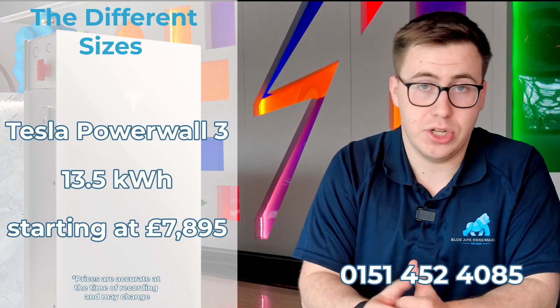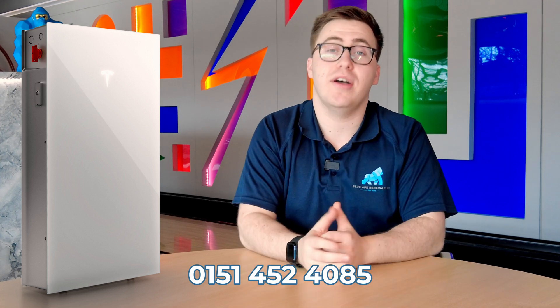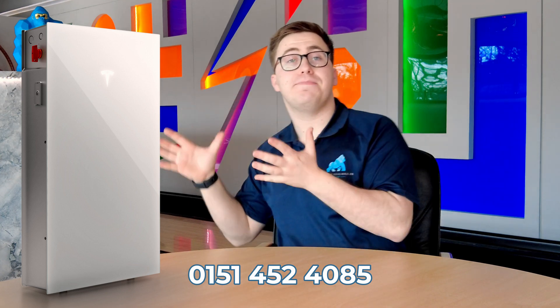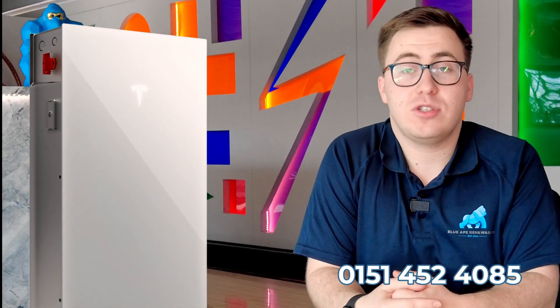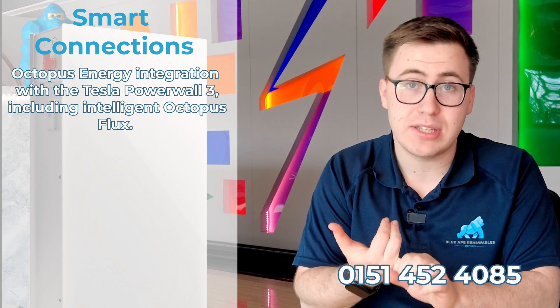The Tesla Powerwall 3 comes with 13.5 kilowatt hours of storage — that's the only size Tesla offers. It has a 100% depth of discharge rate, meaning you're using the total capacity the battery has to offer. You still need a backup gateway to power your entire home in a power cut. With the Tesla, the inverter is built in, so you won't need to buy that separately. The Powerwall 3 also has smart integration with Octopus, including their Flux and Intelligent tariff options.